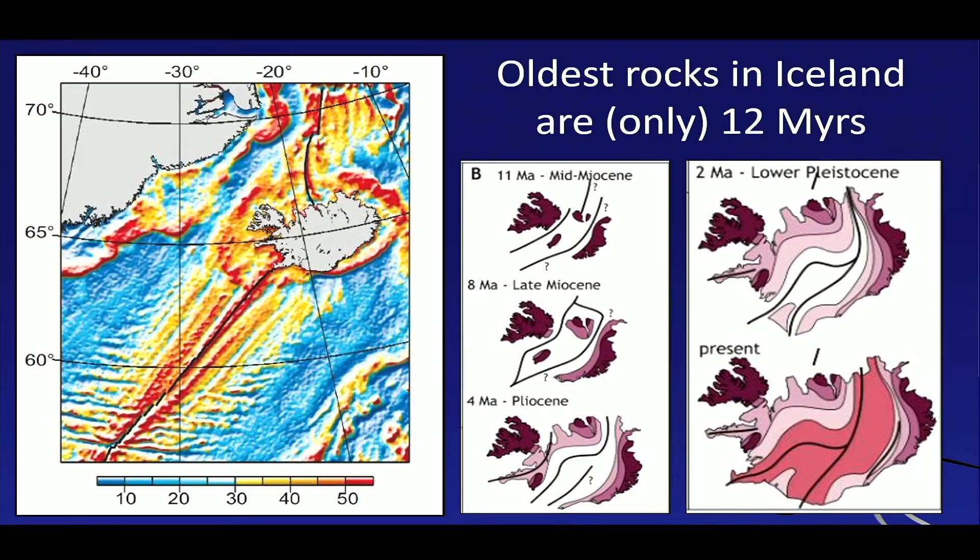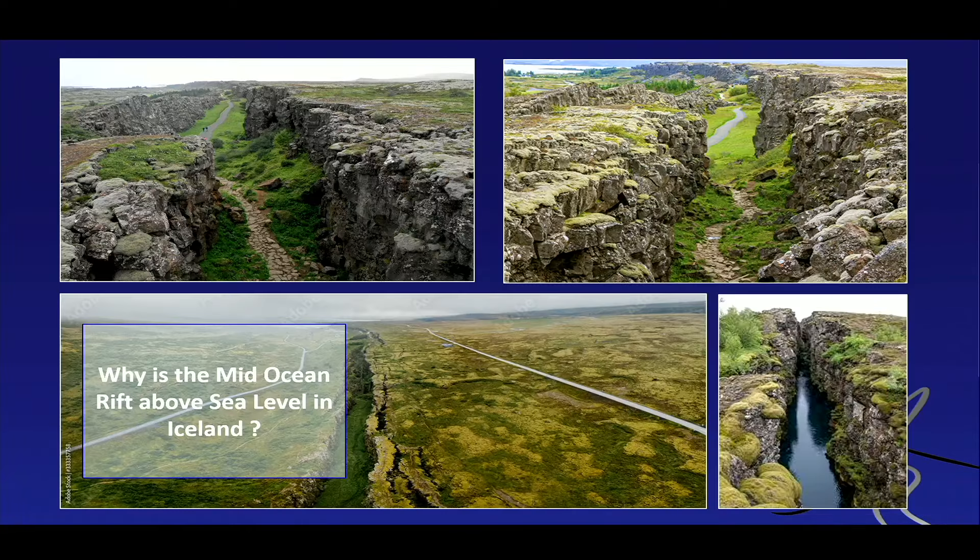The oldest rocks in Iceland are at the fringes — the very east and very west. Iceland's oldest rocks are geologically very young — only about 12 to 14 million years old. When we think of rocks in Sweden or Norway, which are thousands of millions of years old, the rocks in Iceland are extremely young. We have long segments of oceanic rift zones going through the Atlantic and virtually all the other oceans, but only on Iceland do we actually see them above the water level.